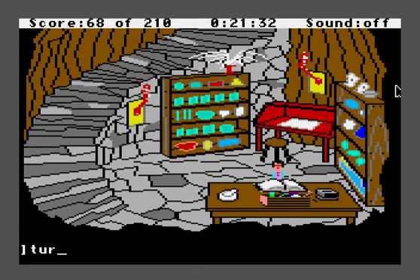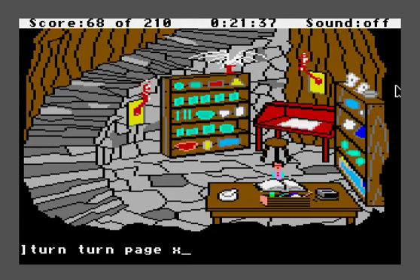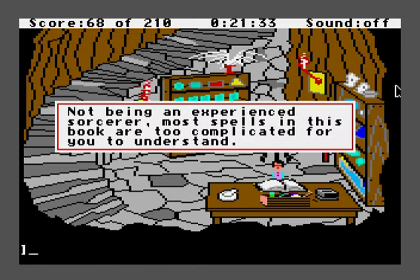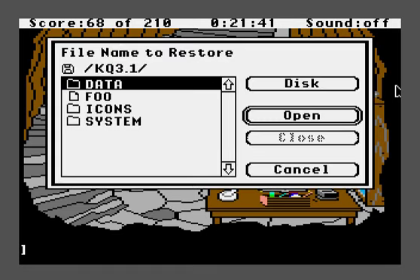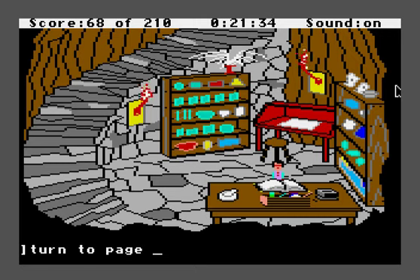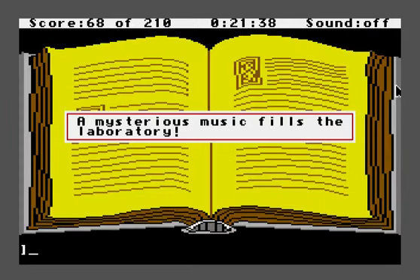Let's go ahead and do this. Turn to page — oops, hold on, let's try that again. I pressed the left Alt key on my keyboard, and for some reason pressing Alt works the same as pressing Enter — it makes the game accept the command. Let's try one more time: turn to page XXV, and I'll turn off the sound first. Interestingly, if you turn off the sound, the game tells you that a mysterious music fills the laboratory, whereas if you have the sound on, it just plays the music.